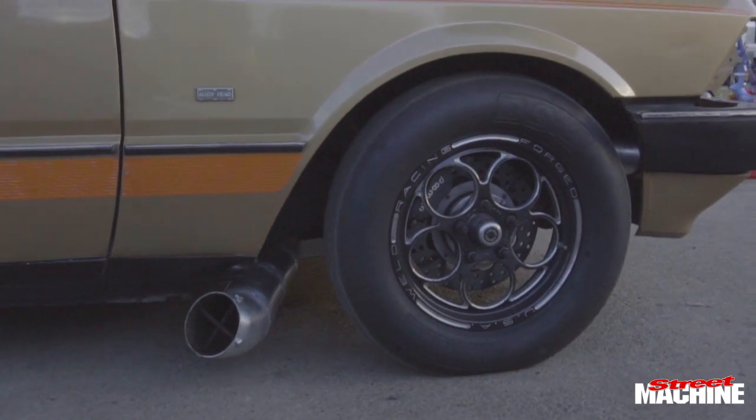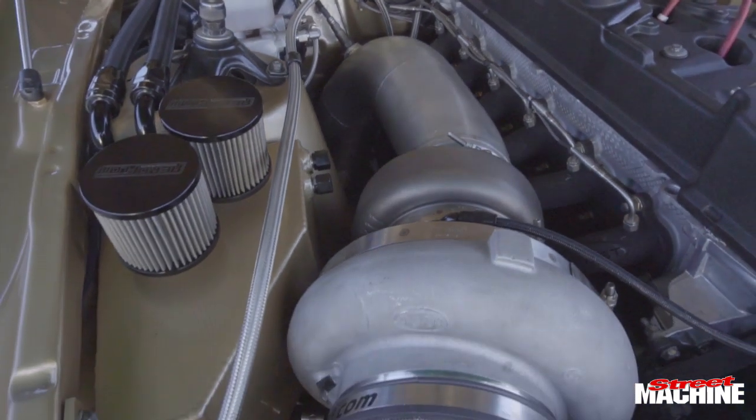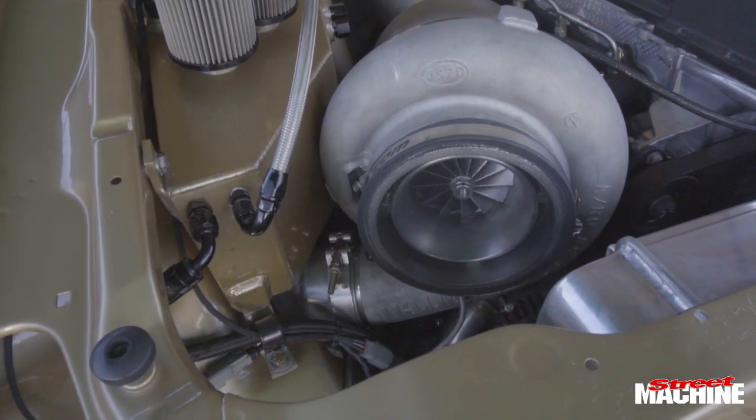Thought it was the ugliest sort of Falcon behind the AU. Found this one not far from Townsville for $1,200 — pretty rust-free. So bought it.